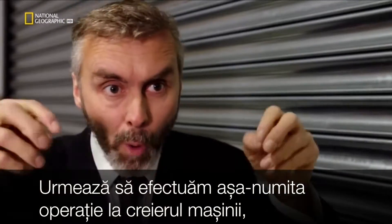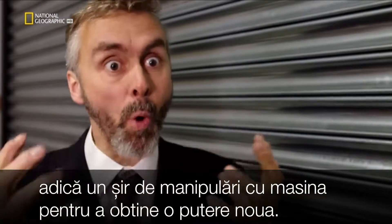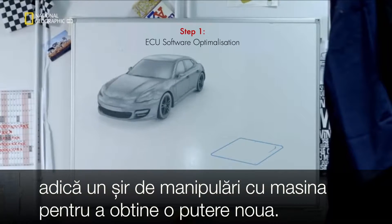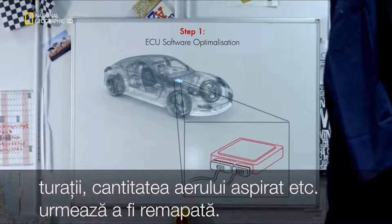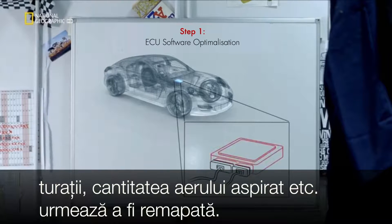What we're doing is really sort of brain surgery — operating on the electronics to give us more power. Step one is to hack the car's electronic control unit, or ECU. It regulates everything from air intake to revs per minute.